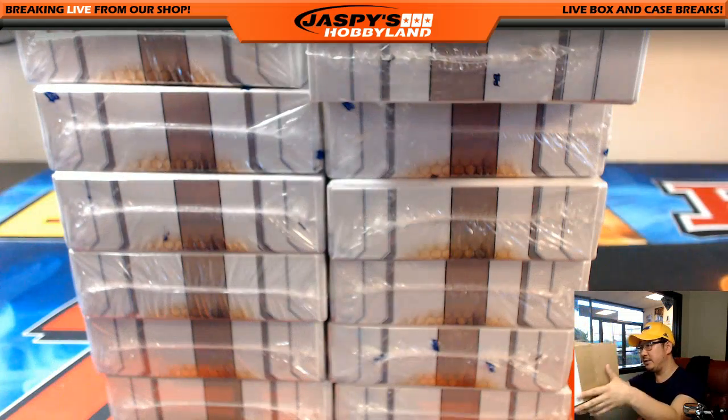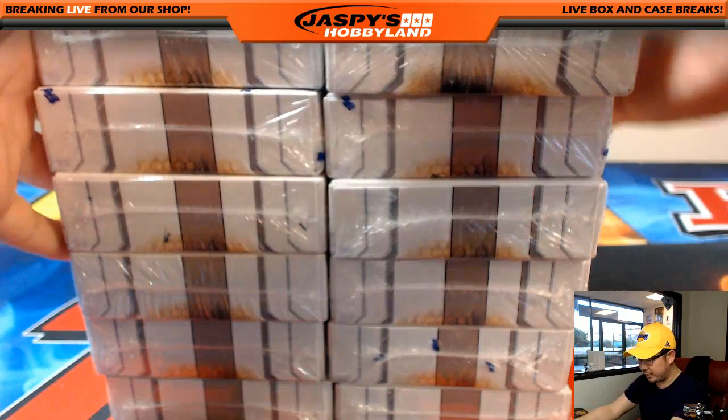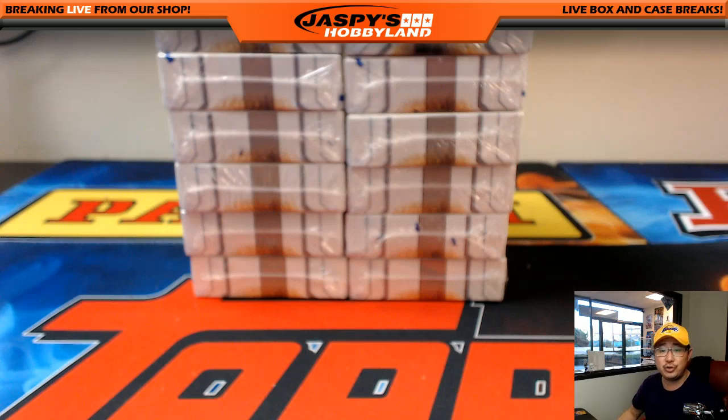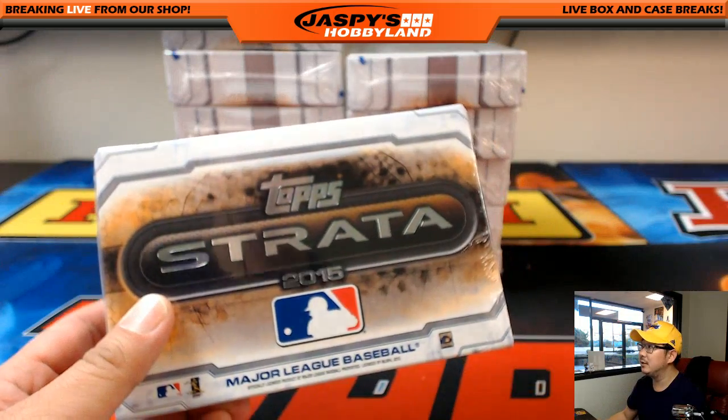There's the other box. Bowman's Best Baseball, High Tech Baseball, Triple Threads Baseball — a lot of baseball, a lot of football. And of course our huge 52-box basketball mixer is what we're working on today as well on jaspishobbyland.com. So thanks for joining us. Here we go.